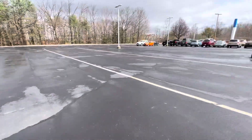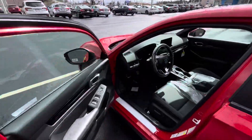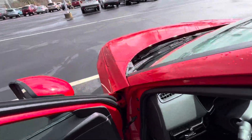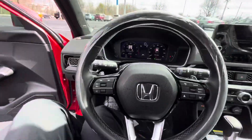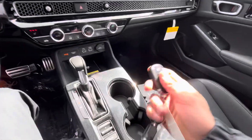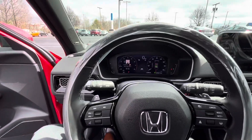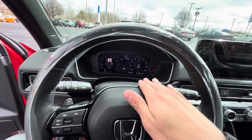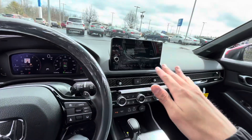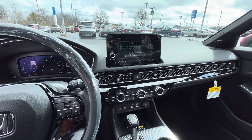We'll go ahead and hop in the front and go over a couple things that I love about this car. The car is already on — it's a push to start. This one does come with a remote start, so you can remotely start the engine. You've got the fully digital cluster up here and a nice big infotainment system — Apple CarPlay and Android Auto compatible.